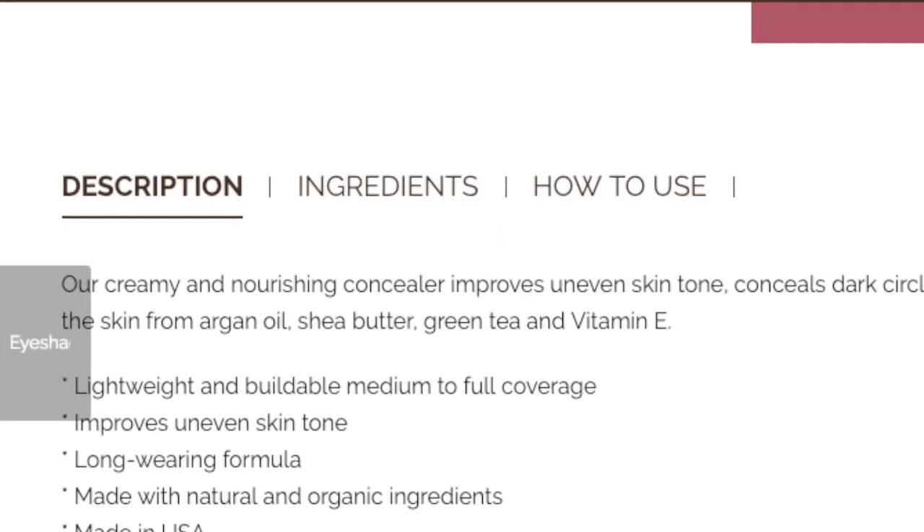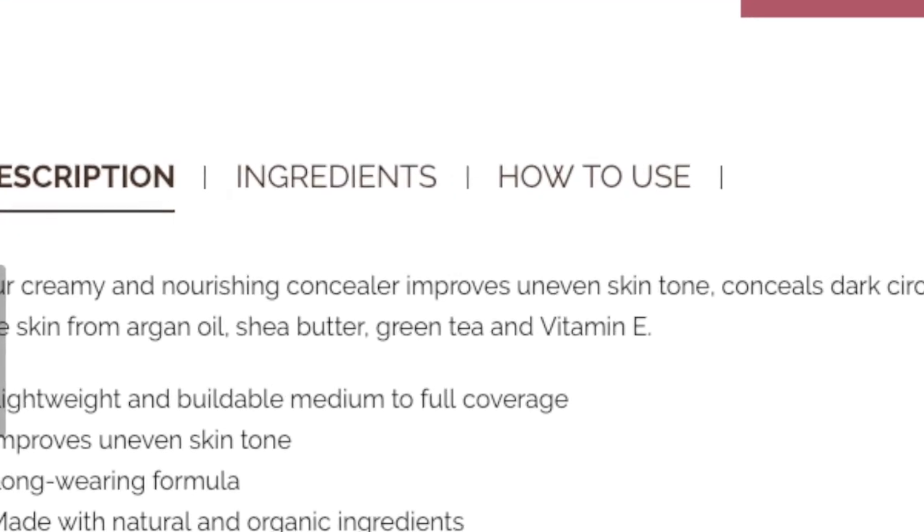This also contains green tea, arnica oil, vitamin E, and shea butter — so it has all kinds of awesome ingredients. It is organic and, like I said, it's cruelty free.